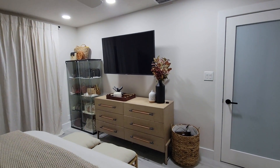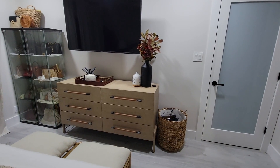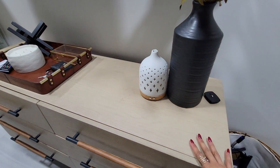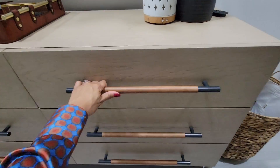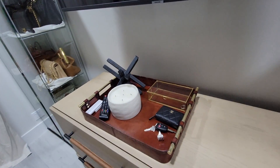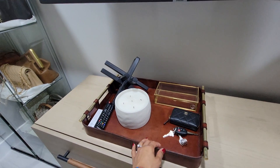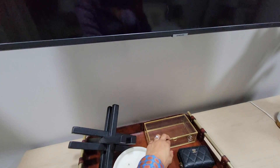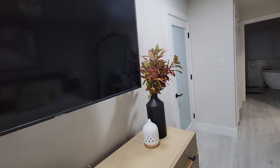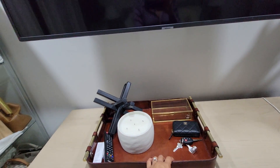The dresser is from Burke Decor. It was a little pricier — about $1,500 — but I absolutely love it. It's solid wood with handles wrapped in actual leather, and I love that masculine detail. The tray on top I found from HomeGoods for about $40. I keep a candle there and a small jewelry box for everyday pieces. An iron decor piece mirrors the black accents. Using a tray keeps everything tidy and contained rather than spread across the countertop.